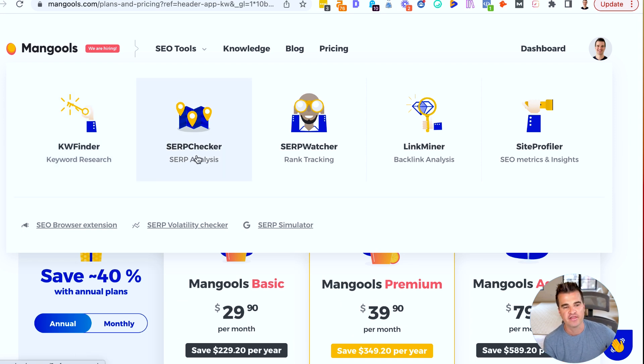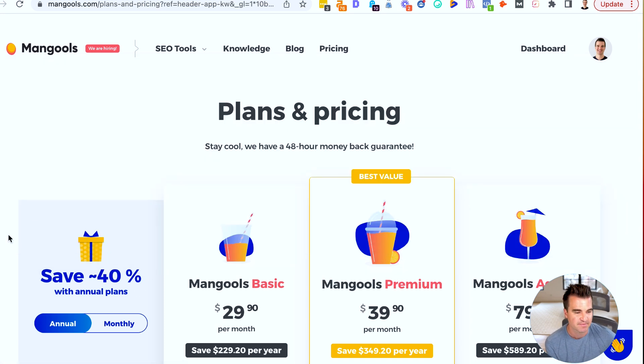This is a suite of tools. There's keyword research, there's a SERP checker where you can do a SERP analysis, you can keep track of your keyword rankings with their rank tracker, you can study backlinks of your competitors, and then they offer some metrics and insights as well. What I love about this tool is the user interface is probably the best and the cleanest and the best looking of any SEO tool that I've used.